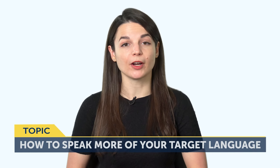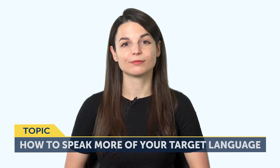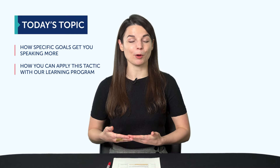Today's topic is how to speak more of your target language — specificity and can-do checklists. How much of your target language can you speak right now? If your answer is 'not much,' there is a way to speak more, even if you're learning on your own. In this episode, you'll discover how specific goals can get you speaking more, and how you can apply this learning tactic with our learning program or any other resource.